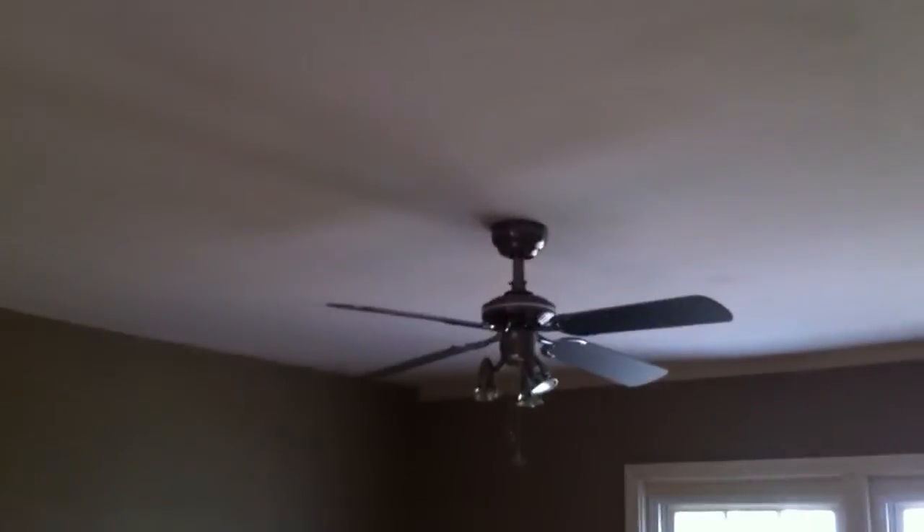And off the living room, we walk in here to the dining room. Nice windows looking out to the backyard in the dining room. New fan. Floors look like they're in pretty good condition here.